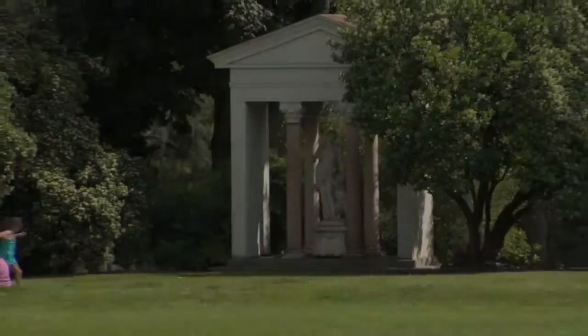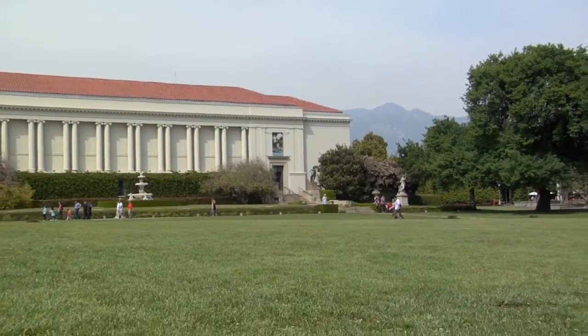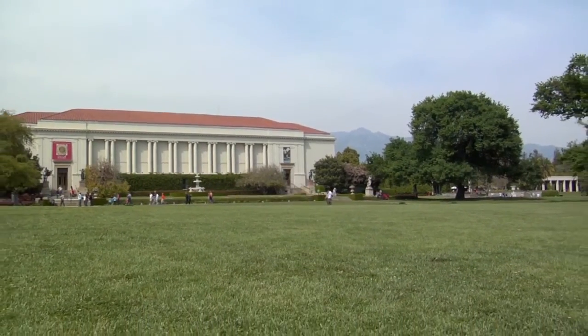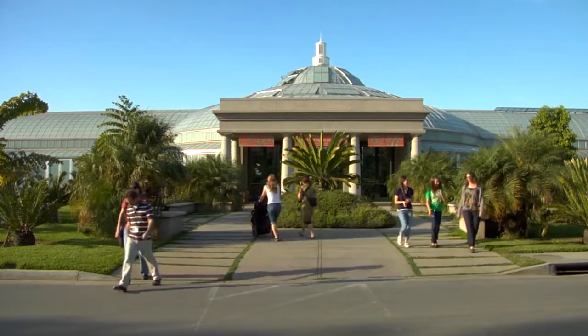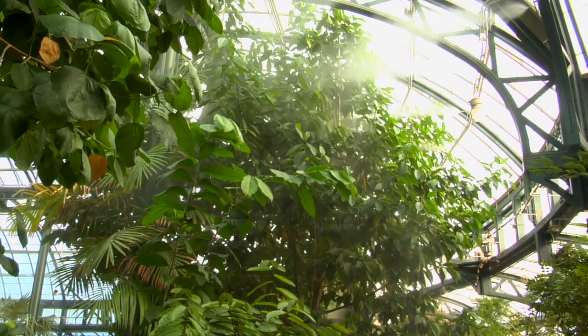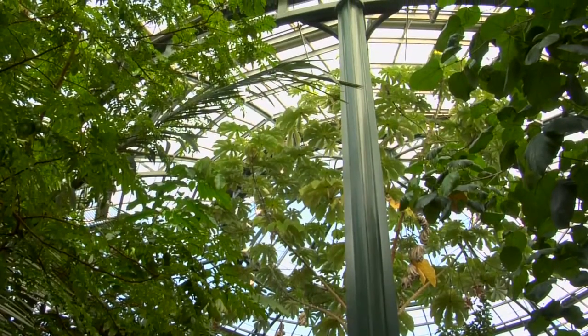In Southern California, in the Los Angeles area, we have, relatively speaking, a really mild climate. And there are plants that just don't like it outside despite our glorious weather, and that's why we have the conservatory. It's a controlled environment with high humidity and a relatively high temperature, usually above 85 degrees.